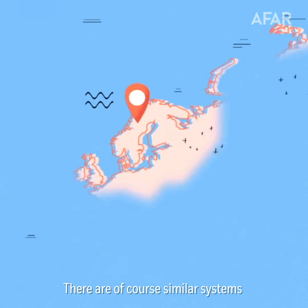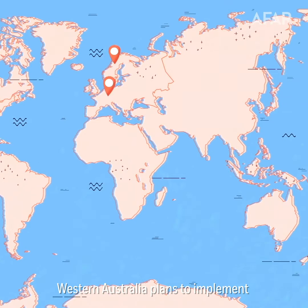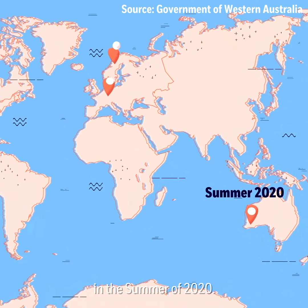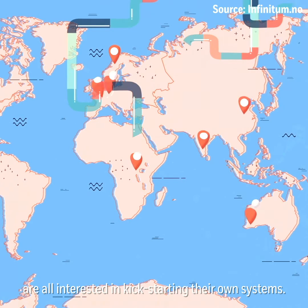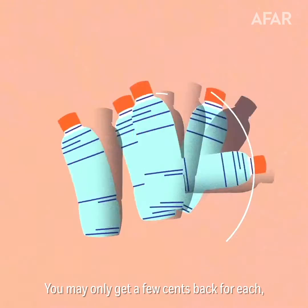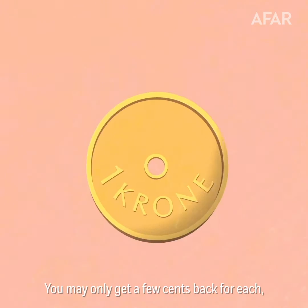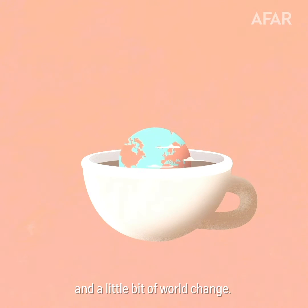There are, of course, similar systems in other parts of the world, but the idea is spreading. Western Australia plans to implement their own recycling system in the summer of 2020. China, India, Rwanda, and Belgium are all interested in kickstarting their own systems. So save your bottles on your next Norwegian vacation — you may only get a few cents back for each, but it could add up to a nice cup of coffee and a little bit of world change.